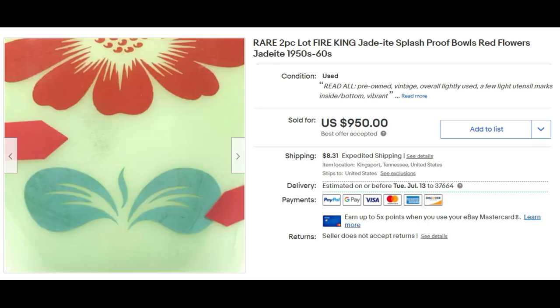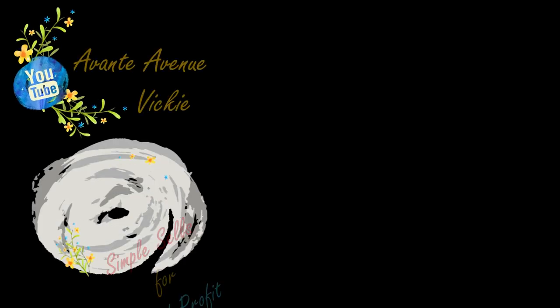Check out that video — I think you'll enjoy it. Thanks for watching everyone. I'm Vicki with Avant Avenue. I'll see you soon — simple sales for good profit.